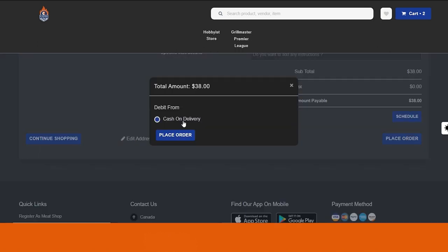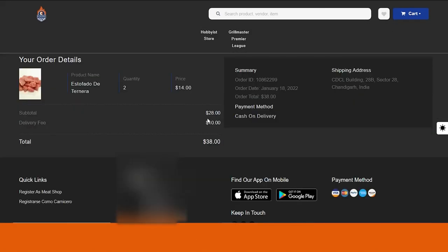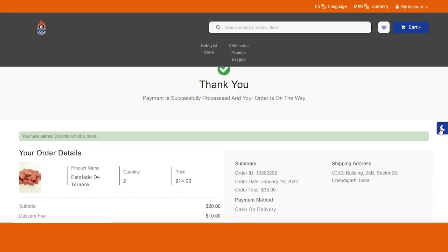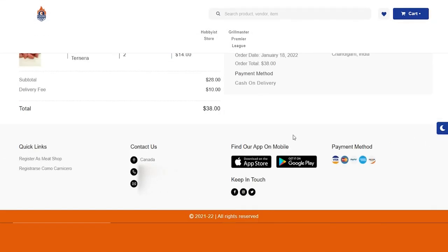Now you can select the payment options. Currently only cash on delivery is shown, but from the admin panel you can add as many payment gateways as you want. After clicking Place Order, the order is successfully placed and the request is sent to the admin. From a toggle button, you can switch between the light and dark theme of the website. Below that you can download the apps on the Google Play Store and the Apple App Store, and the available payment options are displayed.